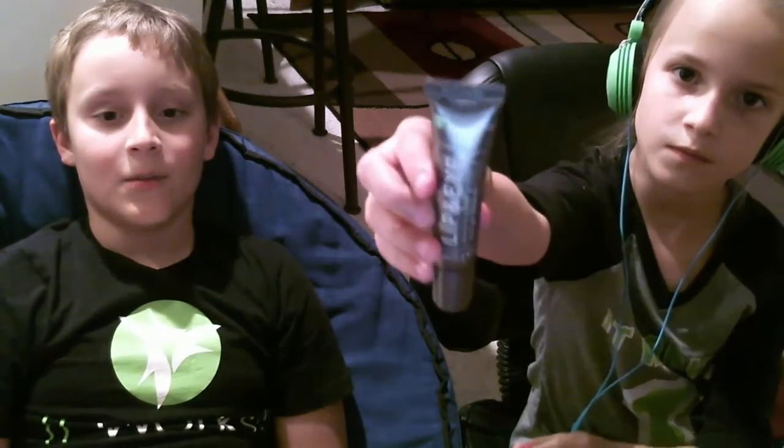Hello everybody, it's Johan and Annika from the Outreach with Cat support team, and today we're going to be doing a product review. The products we will be reviewing today are the lip and eye, the preventage, and the repairage.